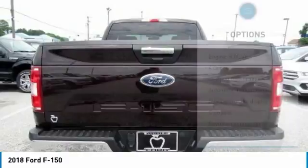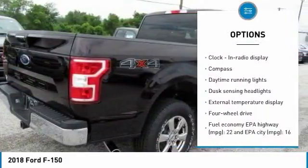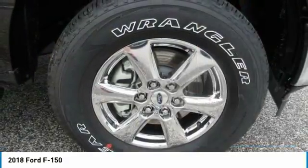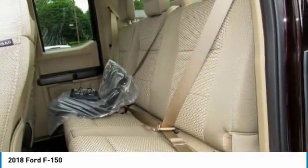Here are some of this vehicle's great options: traction control, passenger airbag, automatic transmission, tilt and telescopic steering wheel, compass, daytime running lights, speed proportional power steering, tachometer, heads up display, tire pressure monitoring system.